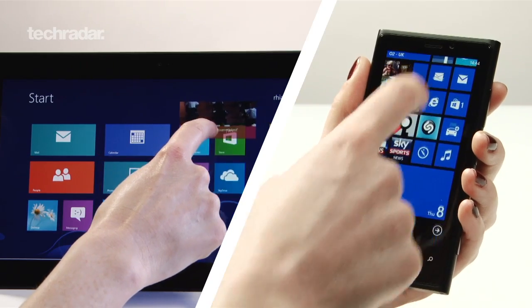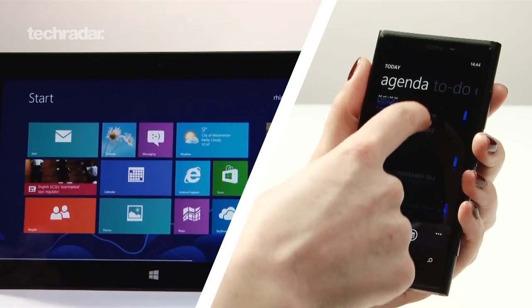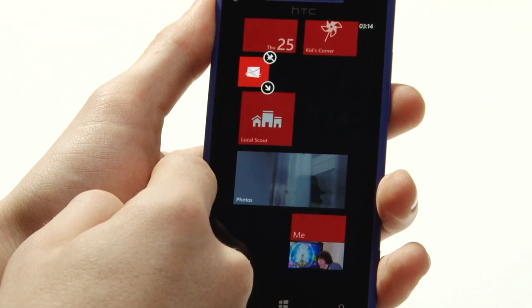Some have speculated that Microsoft is looking to merge Windows 8 with Windows Phone 8, although we think this is pretty unlikely. That said, it looks like Windows Blue updates will be coming to a range of Windows 8 platforms, with a posting on the Microsoft Jobs site specifically mentioning Windows Phone Blue.